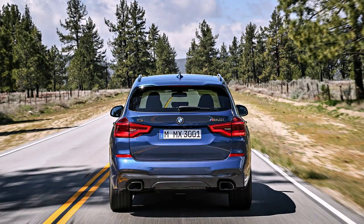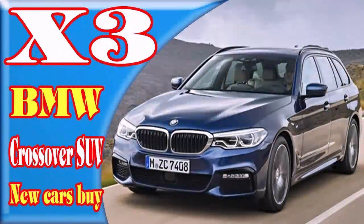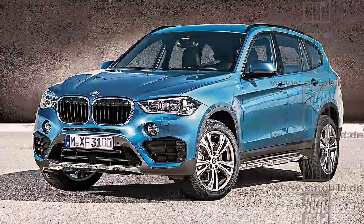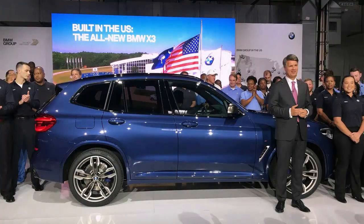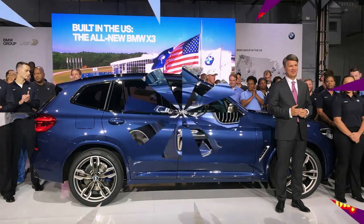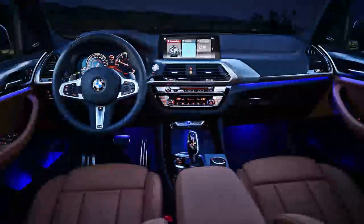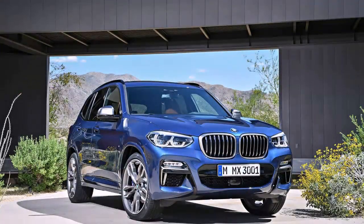As for the G01 X3, the same recipe will apparently be applied. The US spec BMW X3 xDrive 30d will be using the same 2-liter diesel engine rated at 190 horsepower and 295 pound-feet of torque. Considering the drop in weight the two cars are supposed to get, the B47 mill should prove to be enough to return great MPG readings as well as decent performance on the road.